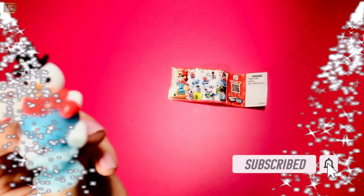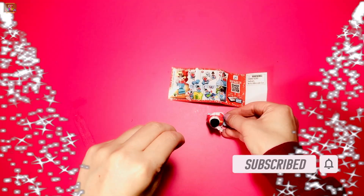It's a snowman. Please like and subscribe. I'll see you next time.